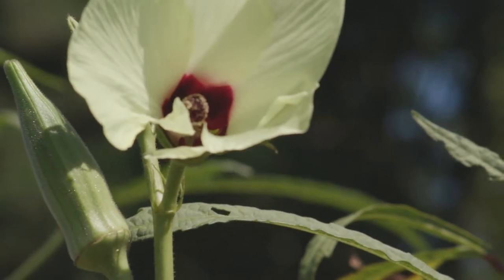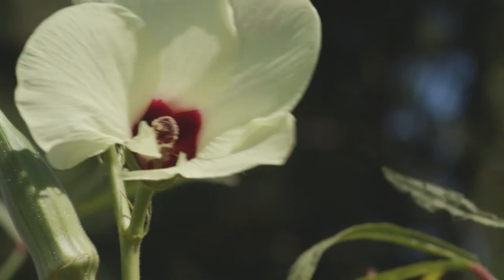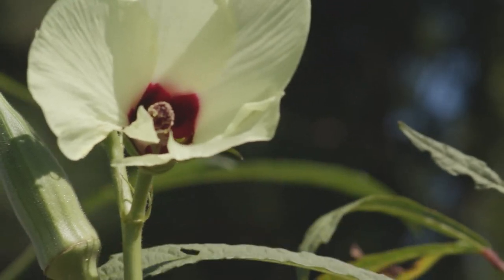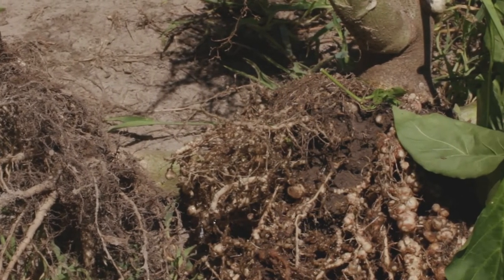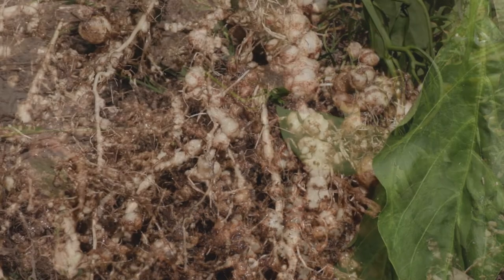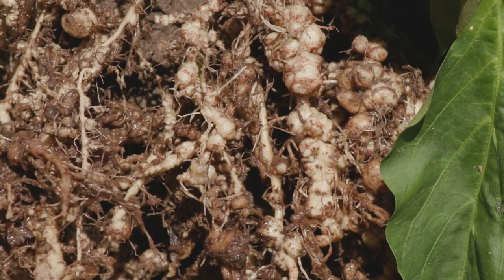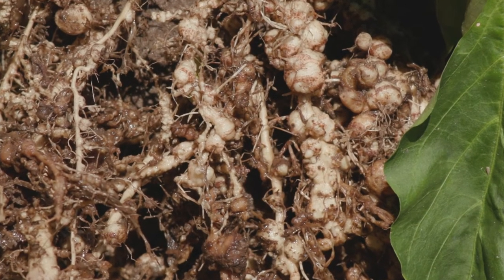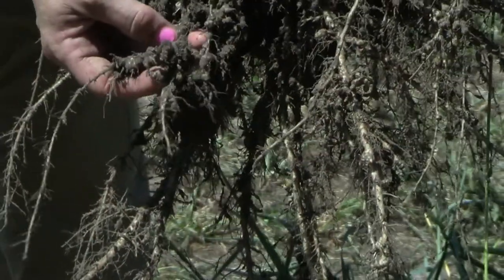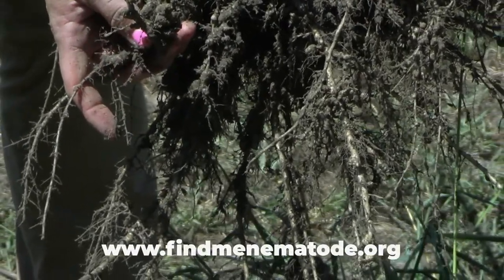We want to find out where this nematode is, so we want people to go out and look at their crops. You can't tell the difference between the two without expert DNA testing. So if people see they have root-knot nematodes of some sort — either ME or the regular ones — we'd like them to submit a sample. They can contact their local Clemson Extension agent or find us at findmenematode.org.